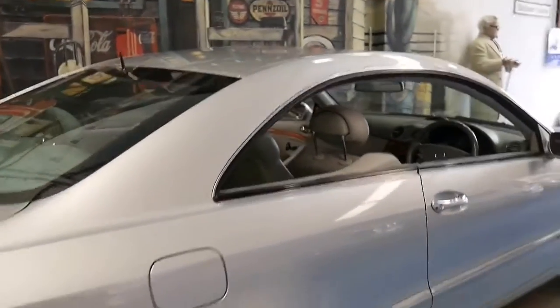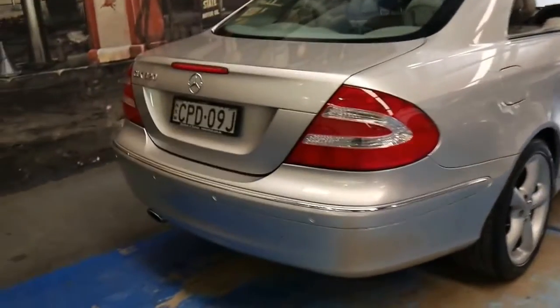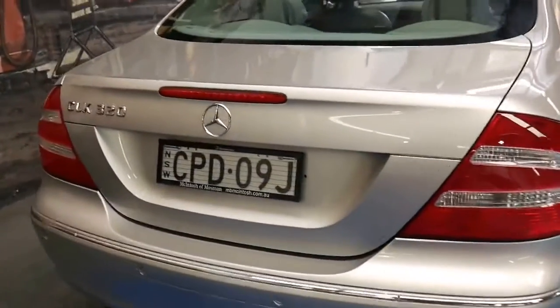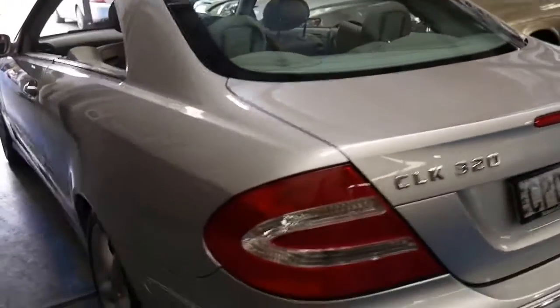Not only is it a beautiful, pillarless, four-seater coupe, but you can also fold down the back seats and put your golf clubs in the back. So it's got so many benefits to it.